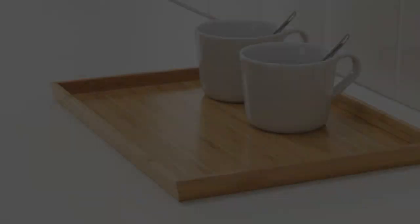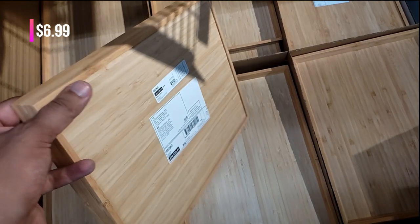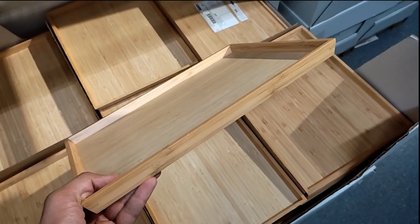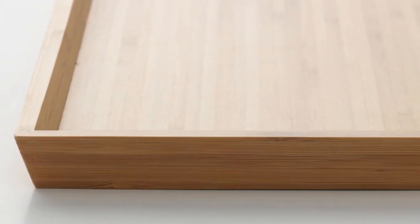Looking for a versatile and stylish serving solution? Feast your eyes on the Ausfit tray, priced at only $6.99. Crafted from sustainable bamboo, this lightweight tray is a multitasking wonder, ideal for serving snacks, drinks, or even displaying decorative items.